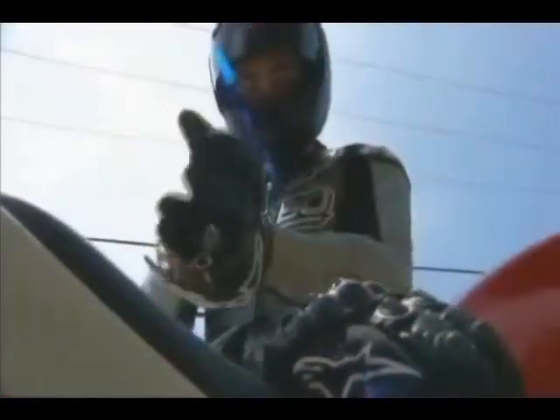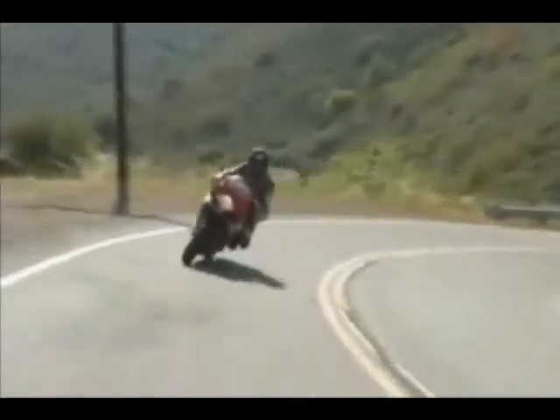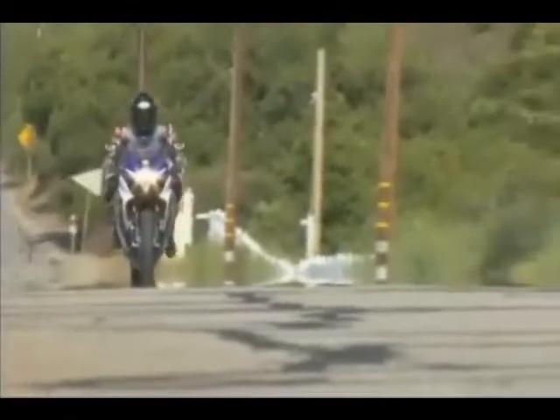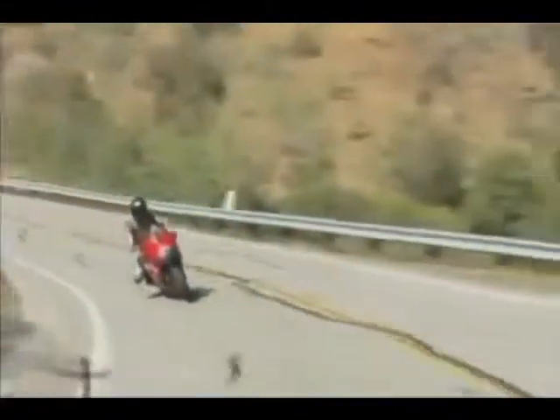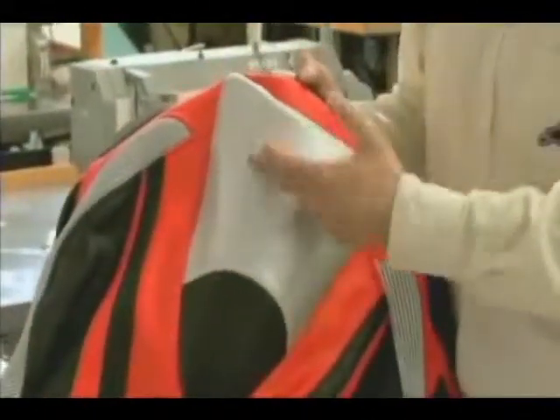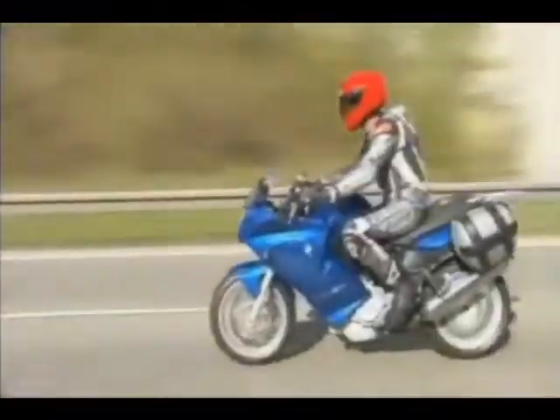One of the secrets to modern motorcycle riding gear is that it's designed to alter time — to extend the split second of impact for as long as possible. The padded hump on the back of the leather suit is key to scientifically measuring the forces involved when riding, racing, and when accidents happen.